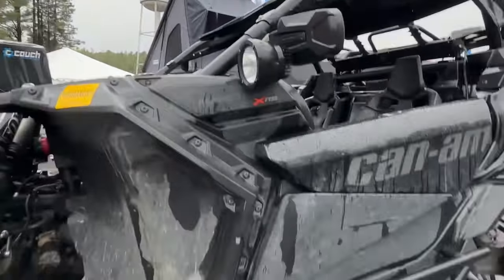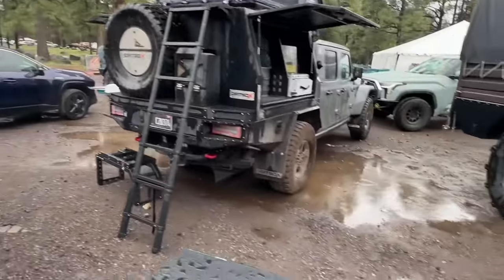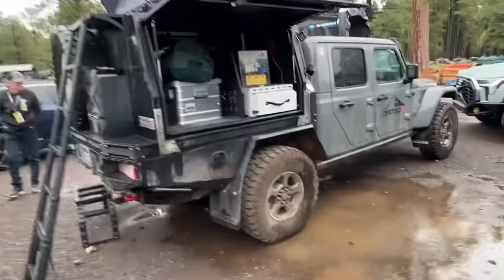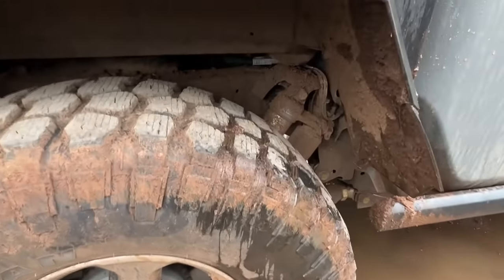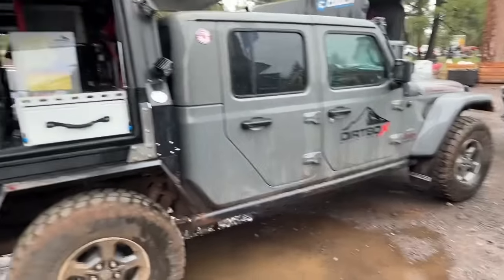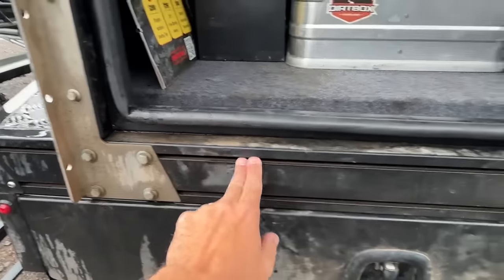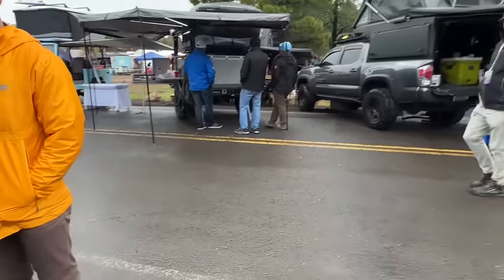There's his Unimog. At the Dirt Box booth, Jay has a suspension system on a Gladiator, door boxes, a build-out with a tent on top — a tough, modular system where you can mount almost anything to it.